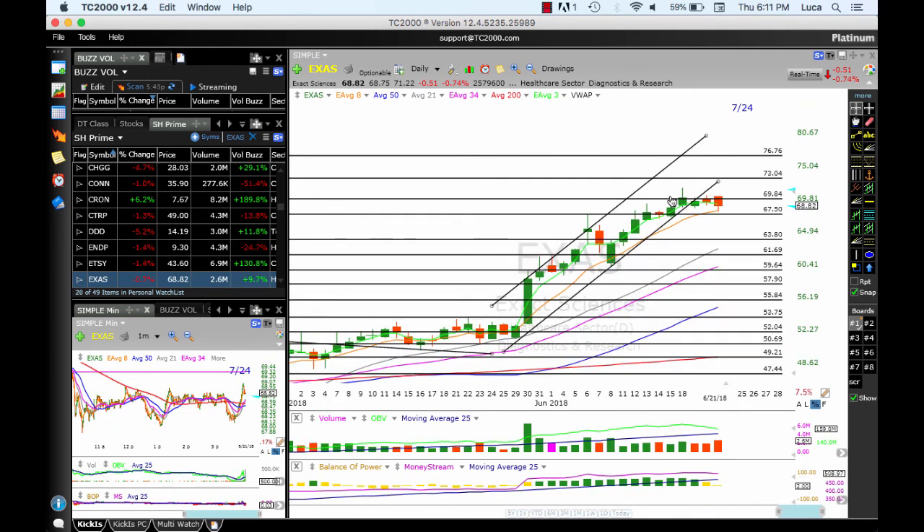EXUS — massive move, consolidation, big pullback, then another massive move, and now it's consolidating. Still above the 8 MA — as long as it's above the 8, good to go. A move below 67.50 will roll it down. Targets: 70, 73, 77, and 8.